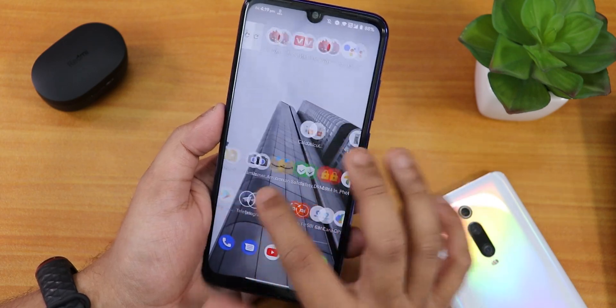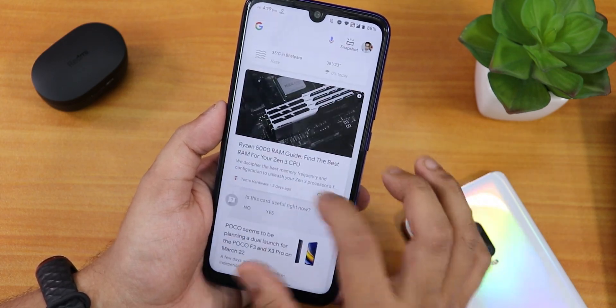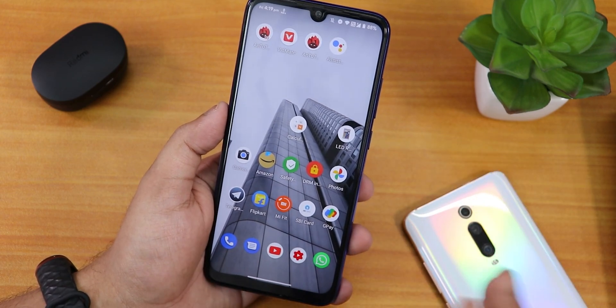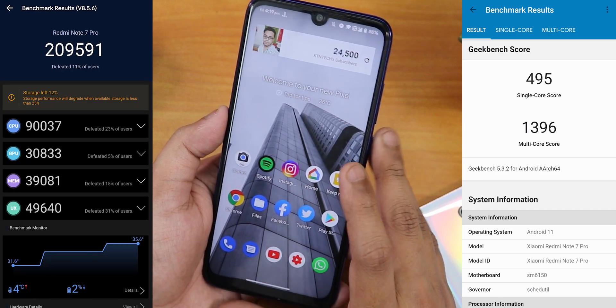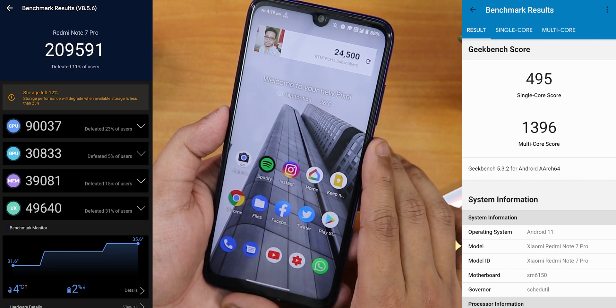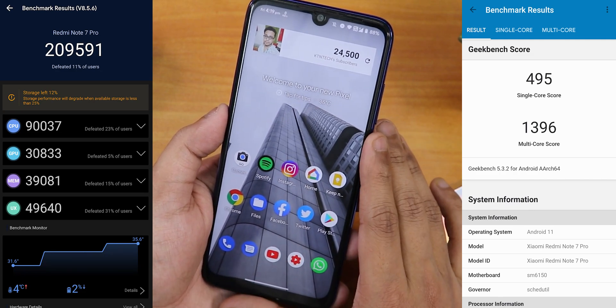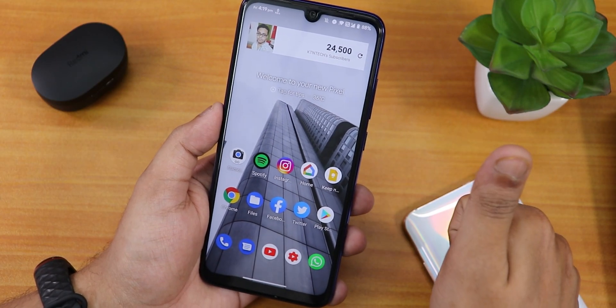In terms of performance, this ROM performs great — it does not perform badly at all. I switched from the K20 Pro so I can feel a little sluggishness here and there, but that's normal for the Redmi Note 7 Pro. Here are the AnTuTu and Geekbench scores on this particular build of ShapeShift OS on the Redmi Note 7 Pro.